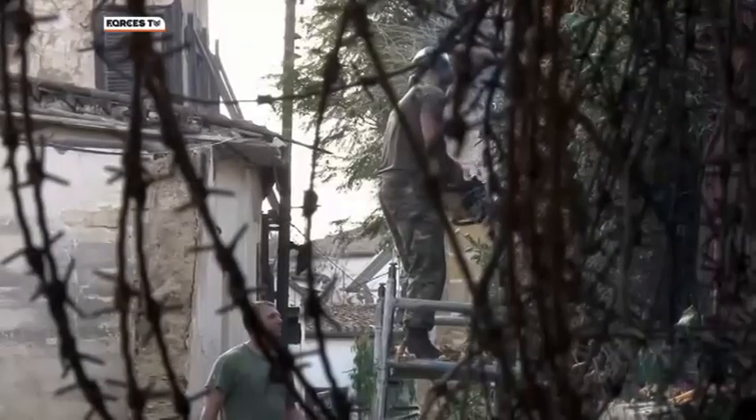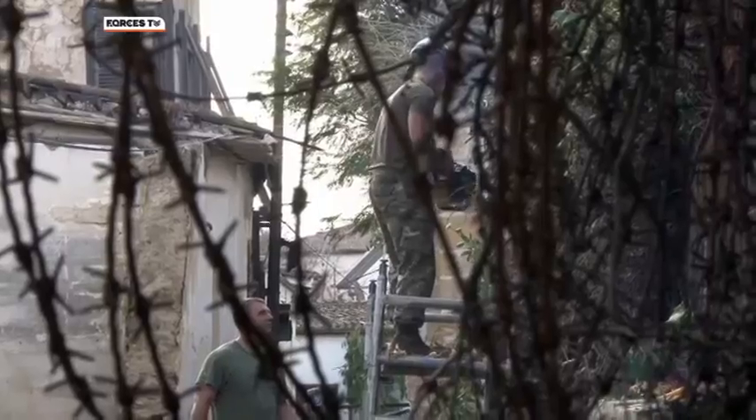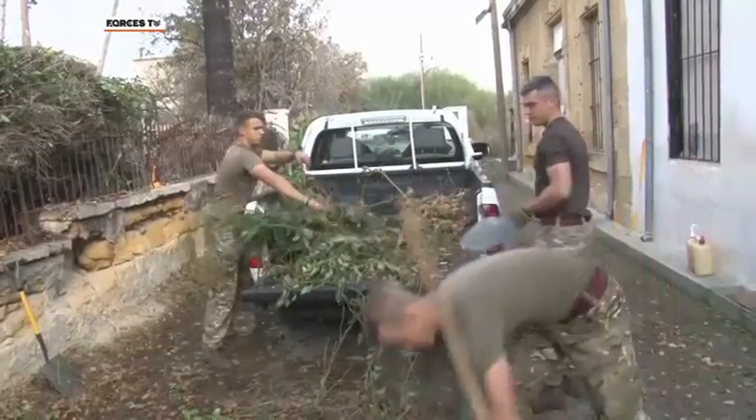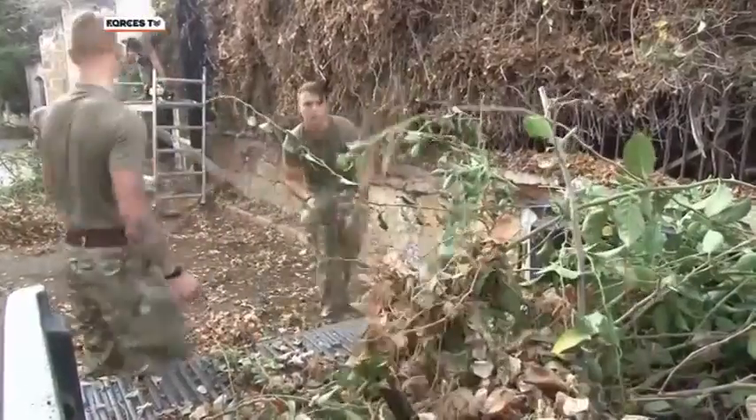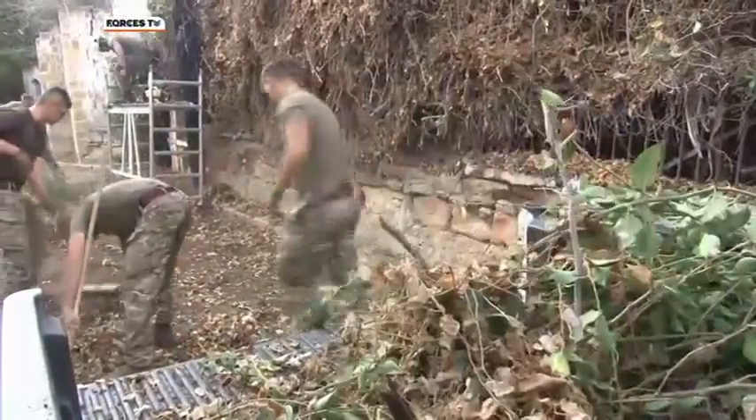The other battle facing this unique strip of land is Mother Nature. What was once a bustling city centre is now overgrown. And helping keep it under control have been Royal Engineer Sappers, attached to One Scots.